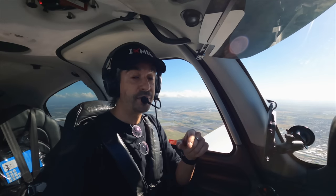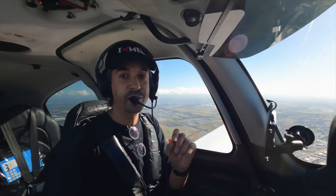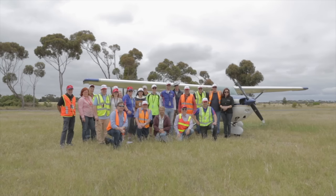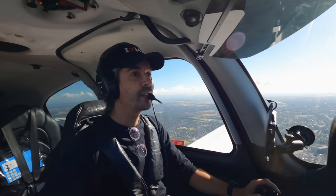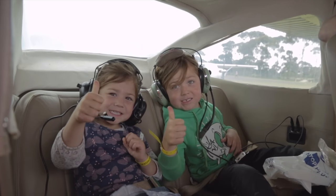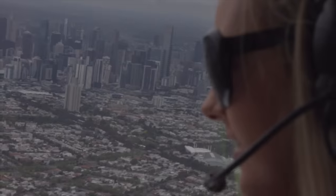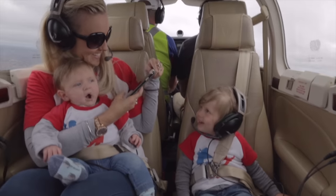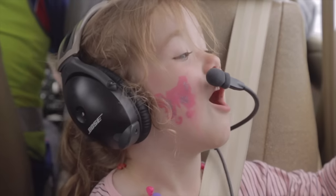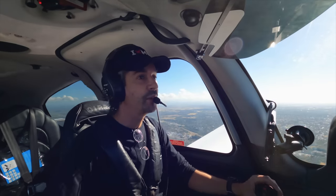This is going to be the first Fun Flight that's actually happened since the pandemic — they haven't done one of these for a couple of years. But this year's is quite special because not only are they back after the pandemic, it's going to be their 15th year of operation, and they're going to be flying their 15,000th Fun Flight. I thought I'd fly down today to check it out and tell you a little bit more about how you can get involved in this really important aviation event.